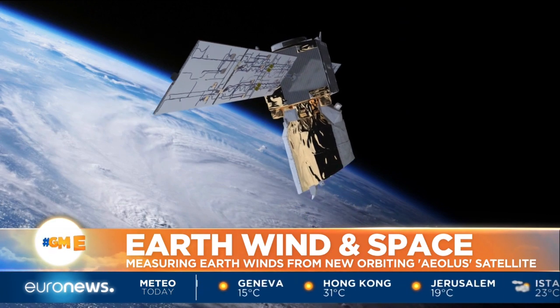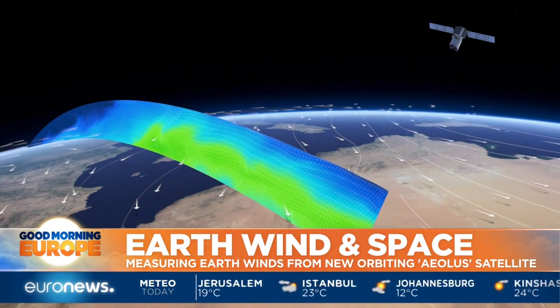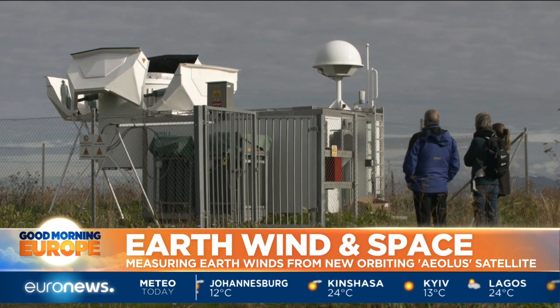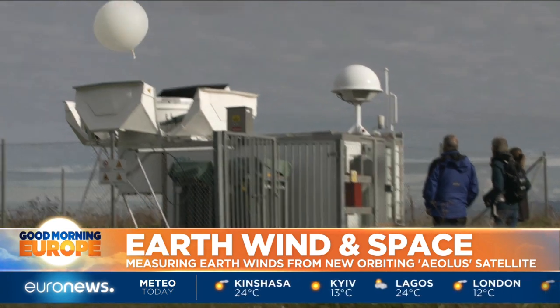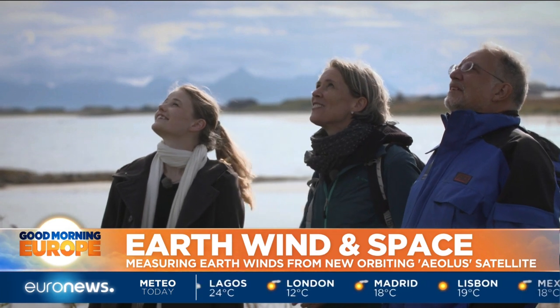From its vantage point in space, Aeolus takes readings of the wind from 30 kilometers in altitude right down to the Earth's surface. For the next few months, the scientists will be using every tool at their disposal on the ground to gather wind readings to compare with the satellite data.